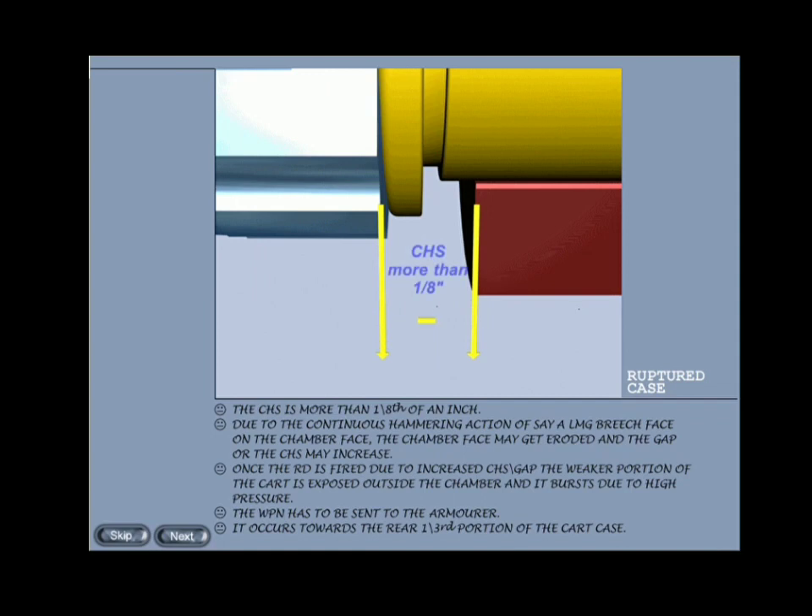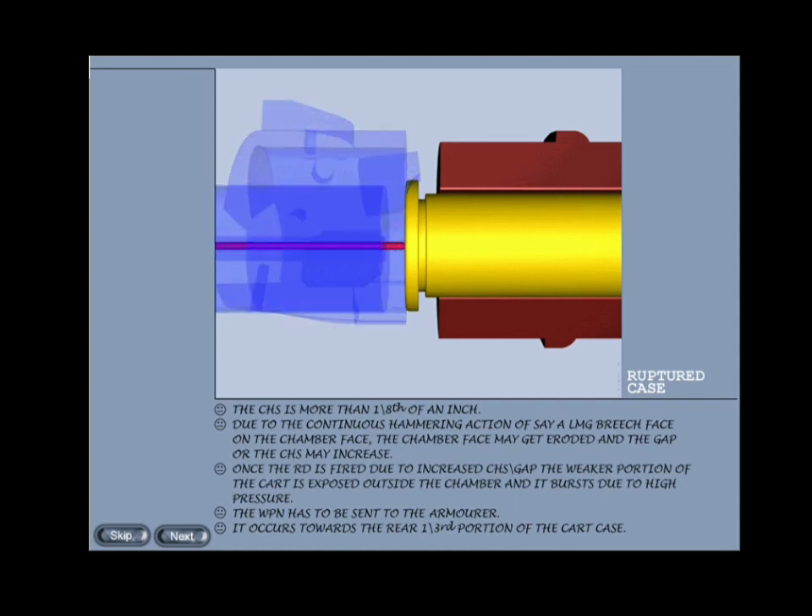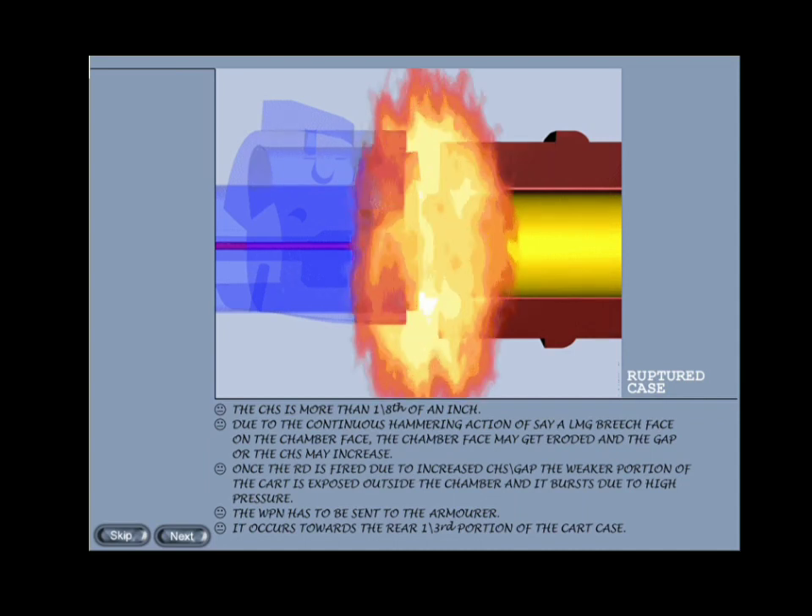Ruptured case: when CHS is more than one-eighth of an inch, or the gap between the chamber face and breech face is more, we have a ruptured case. Due to the continuous hammering action of, say, an LMG breech face on the chamber face, the chamber face may get eroded and the CHS may increase. Once the round is fired, due to increased CHS the weaker portion of the cartridge is exposed outside the chamber and it bursts due to high pressure. The weapon has to be sent to the armorer and metal washers are fixed to restore the CHS. It occurs towards the rear one-third portion of the cartridge case.